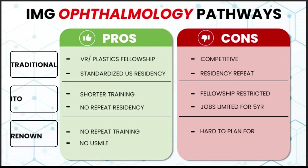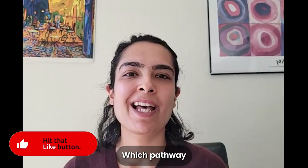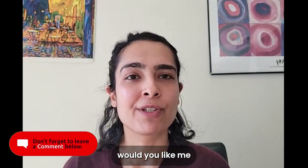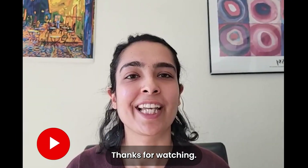Those are the three pathways to becoming an ophthalmologist in the US. I want to hear from you — which pathway are you interested in walking down, and what questions would you like me to tackle in the next video? Thanks for watching.